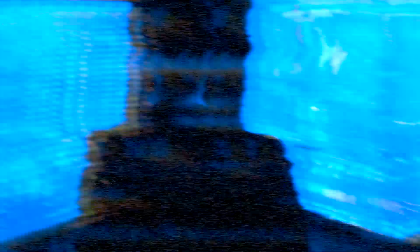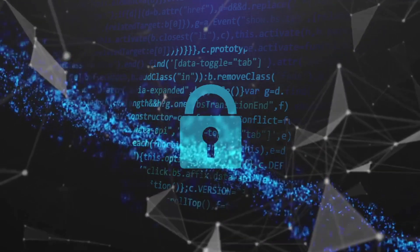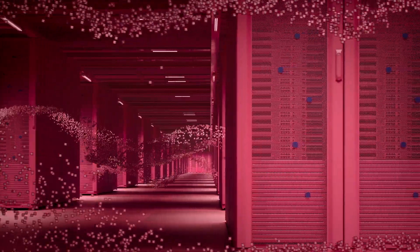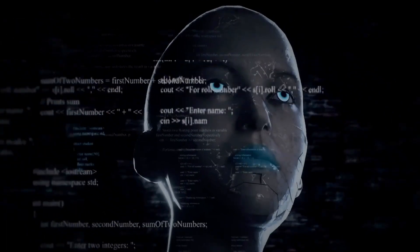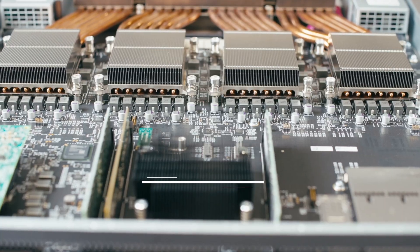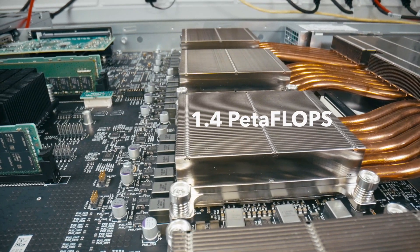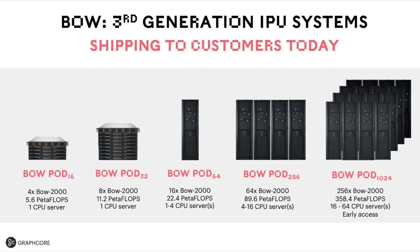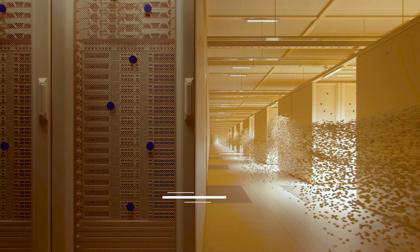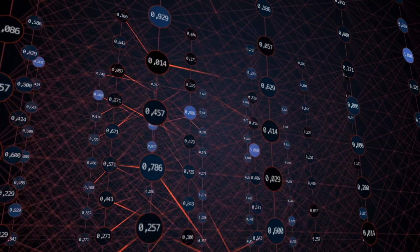New BOW chips are currently shipping to customers, including the US Department of Energy, where they will be used for applications like cybersecurity and computational chemistry. Graphcore processors will help researchers reduce time to train AI models from days to hours. Similar to the previous generation, Graphcore's BOW IPUs will be available in a four-IPU configuration capable of 1.4 petaflops. BOW Pods can scale from 16 to 1024 chips — for instance, the Superscale BOW Pod packs 350 petaflops of AI compute.